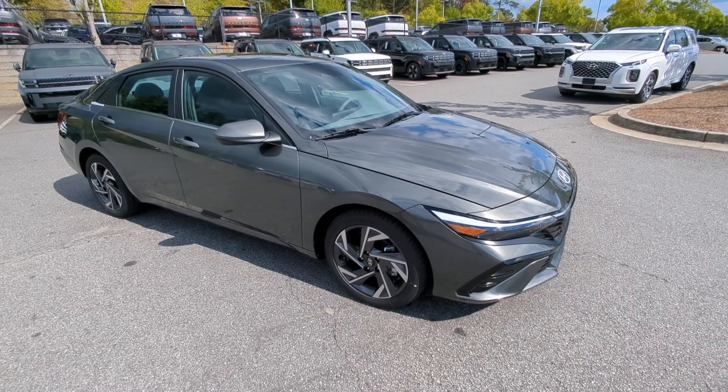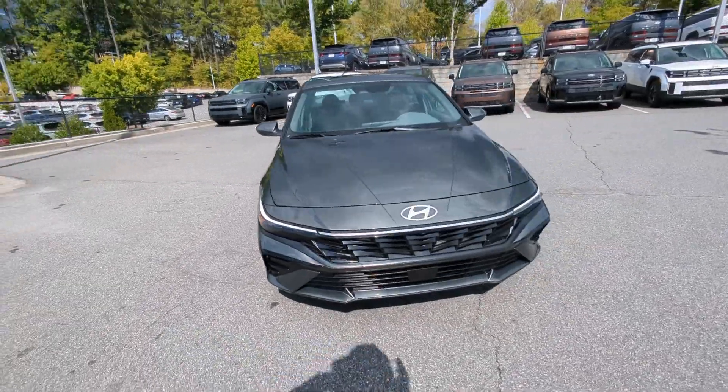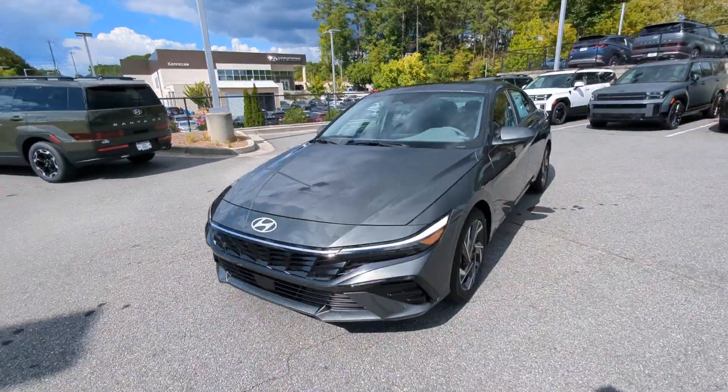You're gonna love the 2025 Hyundai Elantra. Make a fresh start every day in this modern, tech-savvy Elantra.